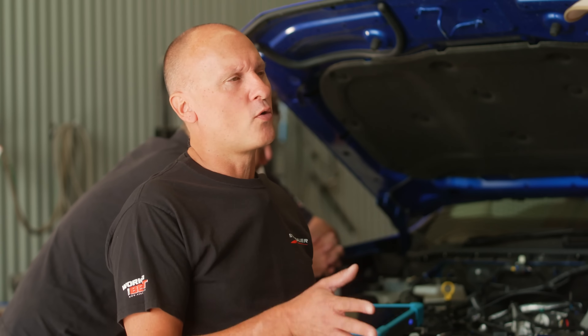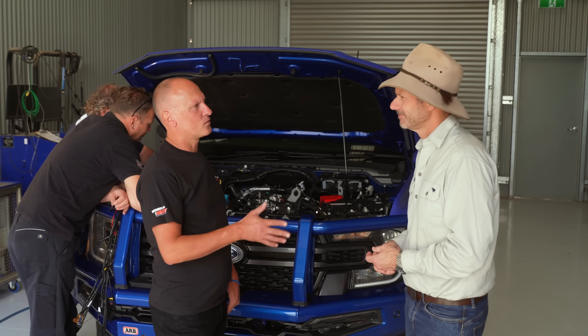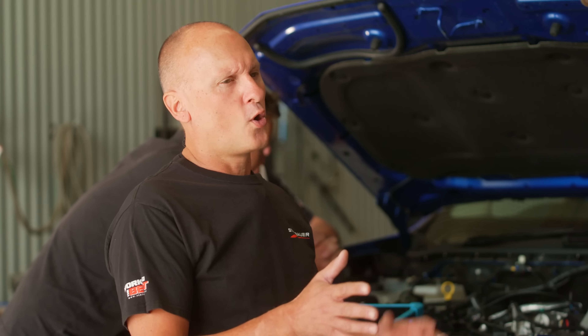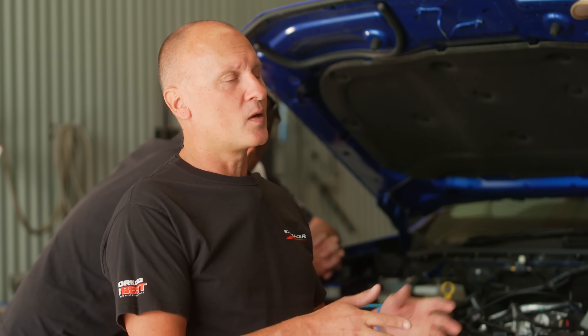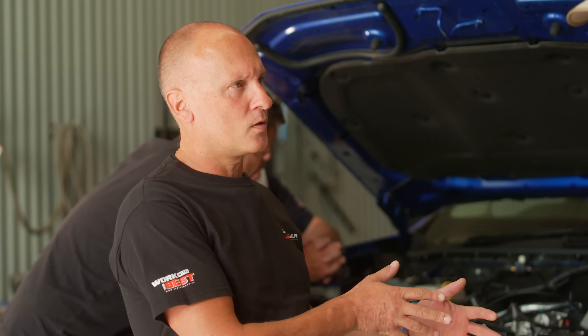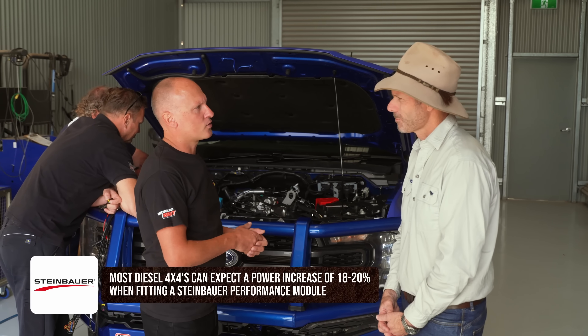We don't have any fail-safe ourselves — the original ECM is doing the fail-safe, so we don't modify sensors. We always try to operate within the manufacturer's limits, which means sometimes you don't get maybe 20%, you just get maybe 10% or 15%, but we operate within the manufacturer's limits.